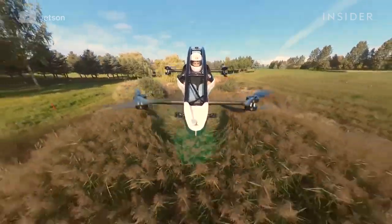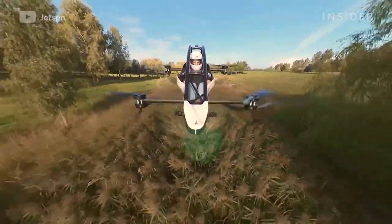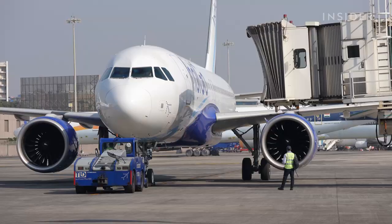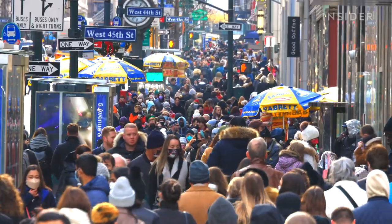Still, current laws don't allow people to use it for inner-city commutes. Under US rules, this type of aircraft is not permitted to fly near airports or densely populated areas.